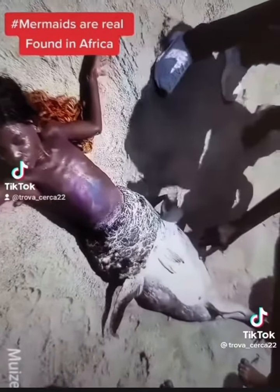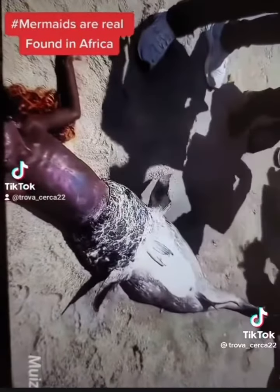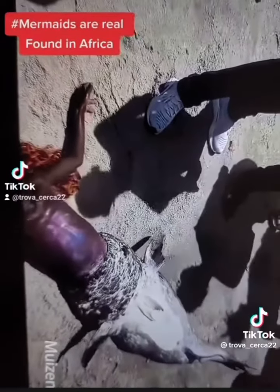This mermaid was found in South Africa. Look at the scales. Look at the shimmer on the body. Look at this.